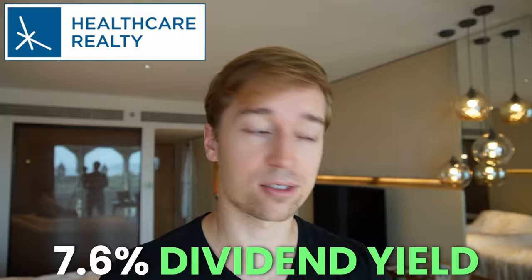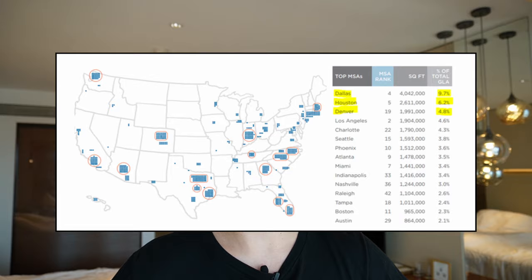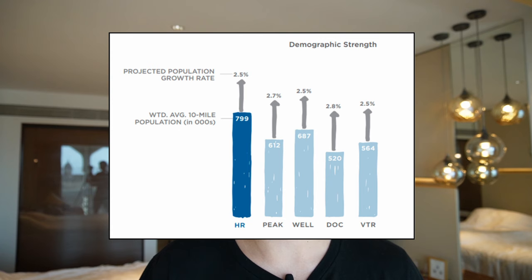Naturally, you don't get such high expected returns without some risks, and EPR has some — but I think they are more than priced in. The second REIT I want to discuss is called Healthcare Realty, ticker symbol HR. Its dividend yield is today 7.6%. This is the leading medical office building REIT — it owns large clusters in some of the fastest growing markets of the nation. These are real Class A properties. I'll put on screen a map of their market exposure and a chart showing the demographics of its properties, which are better than those of most of its peers.